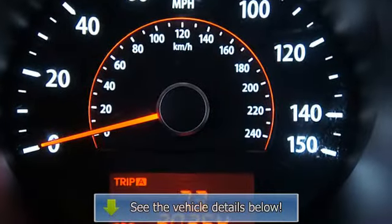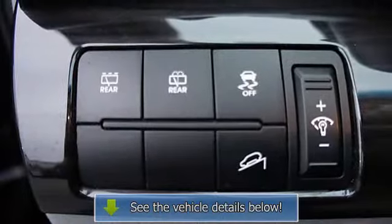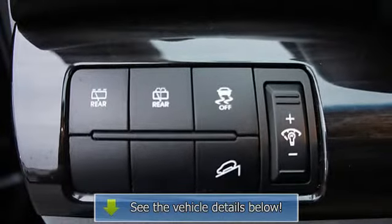Overhead console, power mirrors, dual fold-in mirrors, reclining seats, alloy wheels, clock, telescoping steering wheel, cloth.